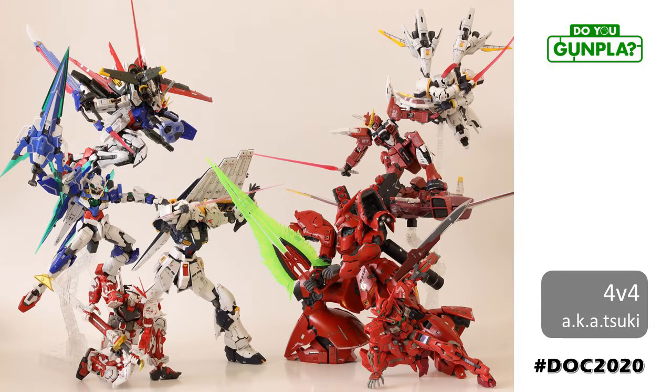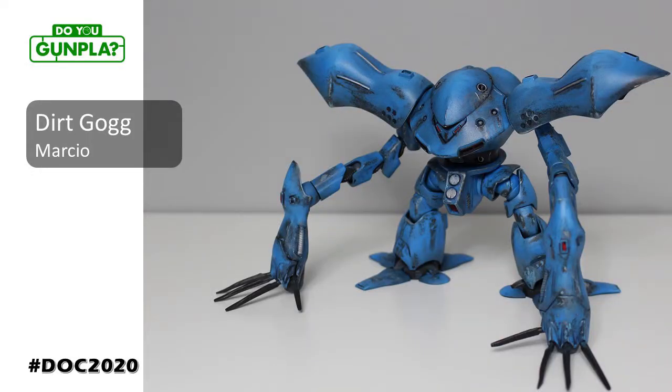Aka Suki is a resident RG specialist and Instagrammer. Definitely check out his work — he knows how to maximize an out-of-box build. Marcio, showing us how the fundamentals of finishing can make all the difference. It's all here: seam removal, shading, basing, painting, weathering, and chipping. And always willing to learn more.